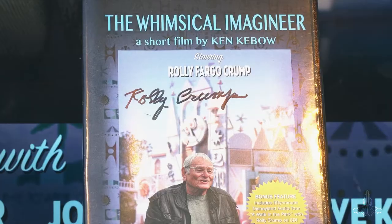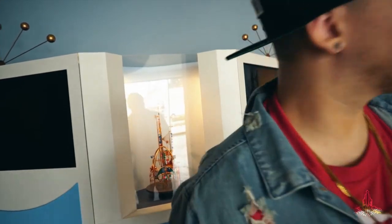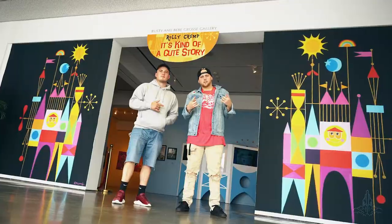That's the Rolly Crump exhibit - it was amazing. If you're creative at all or appreciate creativity or Disneyland, you have to come check this out. Like, subscribe, share - do all the cool things that cool kids do. I love the models. This exhibit runs until February 2018, so come on down and check it out.